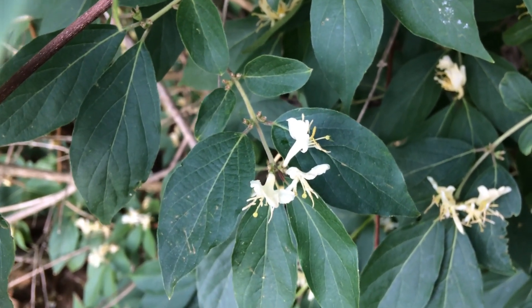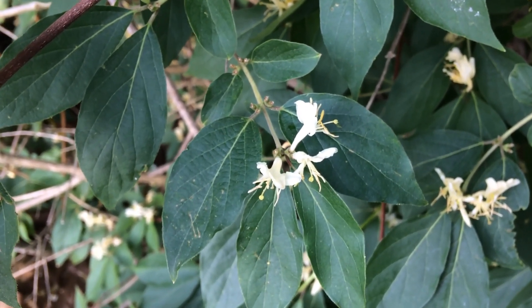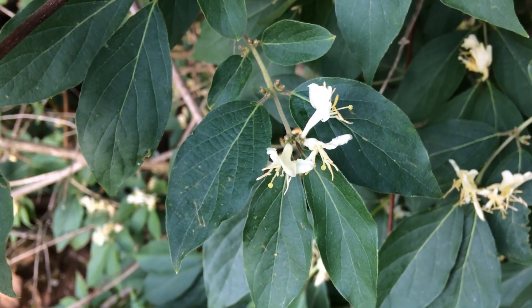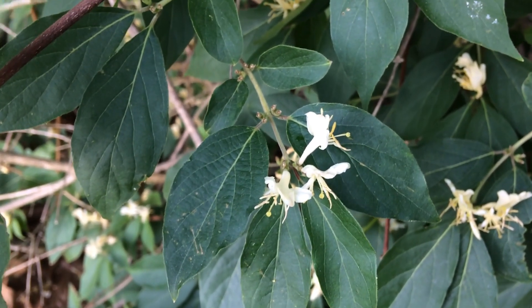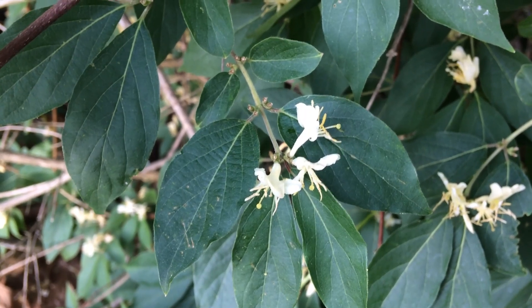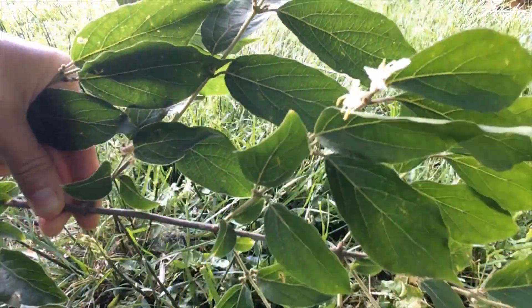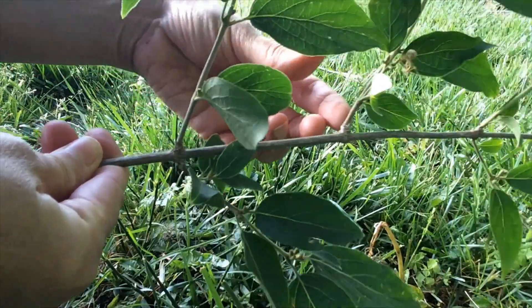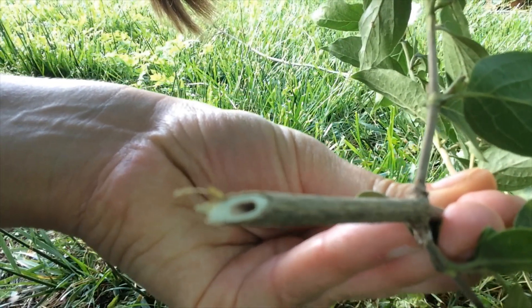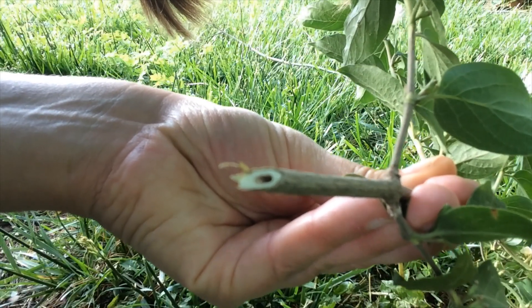You might also confuse this with viburnums — native shrubs that are also opposite-leaved, with many species that are all a little different. To distinguish them, I'm going to clip off a branch of the bush honeysuckle. Here's the stem — you can see the flowers and the opposite arrangement. Notice that down at the cut end of the stem, it's hollow. The exotic non-native bush honeysuckles have hollow stems with no pith inside. Both viburnums and the native bush honeysuckle will not have hollow stems, so that's going to help you identify this invasive plant.